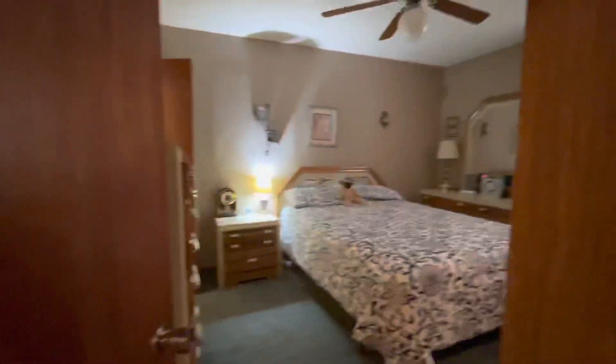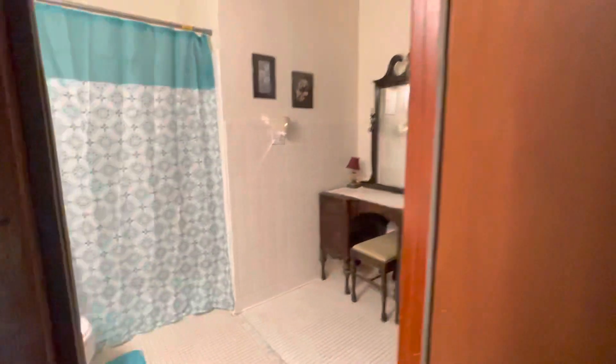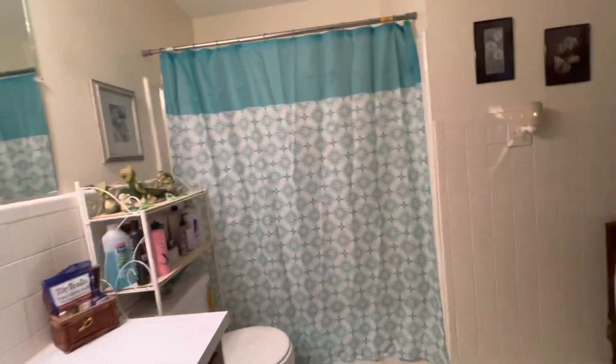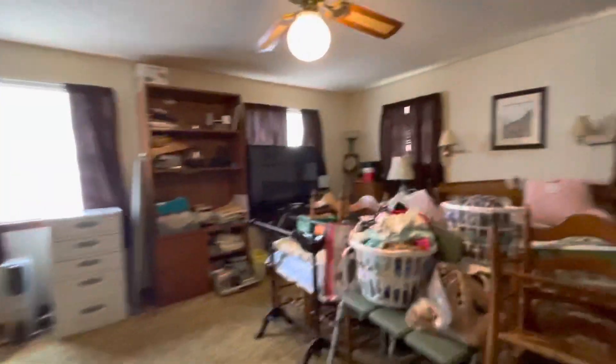This area is going to be used for storage. Coming into bedroom number three, which flows into the master bathroom as well. And here is the additional bedroom they put in — they're using that as the master. Very spacious.